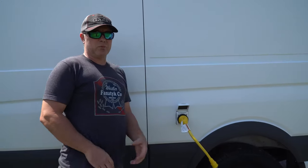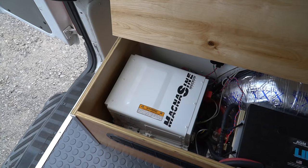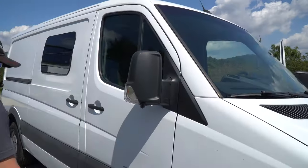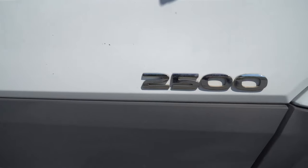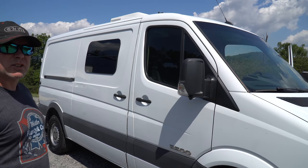This van is equipped with an inverter system, so it will run AC systems without being plugged in. The only thing it will not run is the air conditioning unit — it just takes too much power. This is on a 2500 chassis, and I feel like either the 2500 or the 3500 is a good chassis to start with.